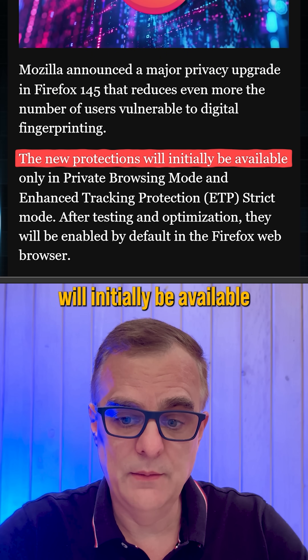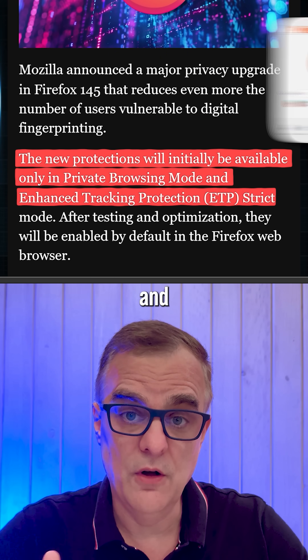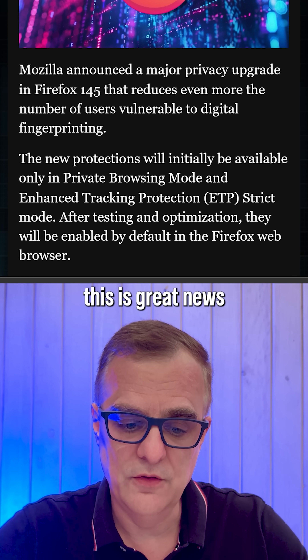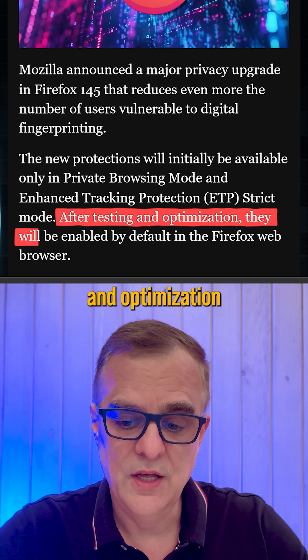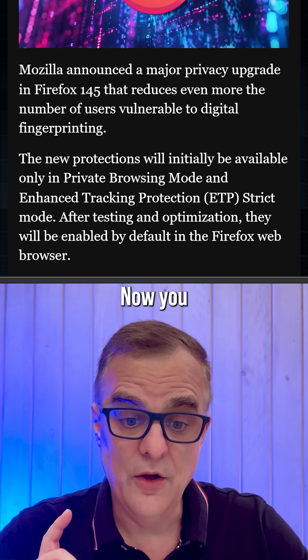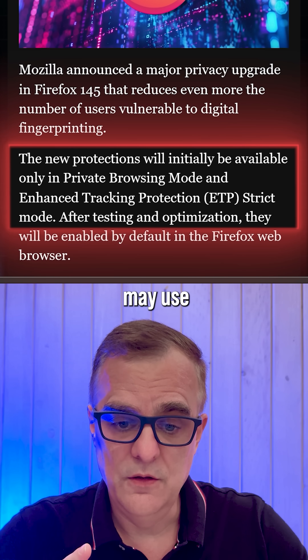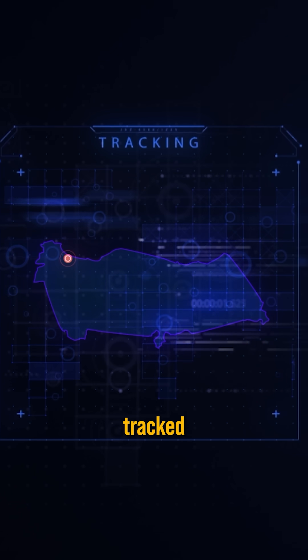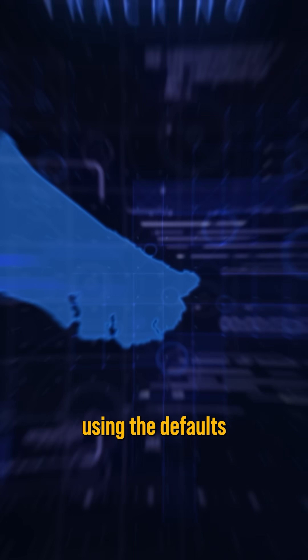The new protections will initially be available only in private browsing mode and enhanced tracking protection strict mode. But after testing and optimization, they will be enabled by default in the Firefox web browser. You may use private browsing mode or enhanced strict protection mode, but what about your mother, your grandmother, or other people in your family? They may be tracked all the time because they're just using the defaults.